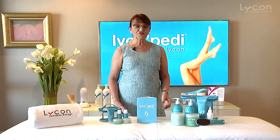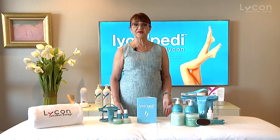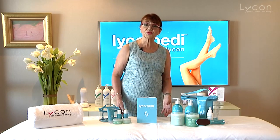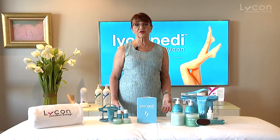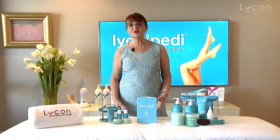The products consist of a lot of amazing ingredients because a lot of people have real problems with their feet — they have calluses around the toenails, cuticles, and dry feet, and they often wear closed-in shoes all the time just to hide their feet. But once you use LycoPedi, there's just so much you can do for the feet.